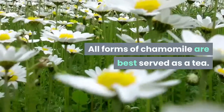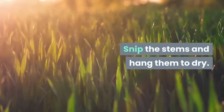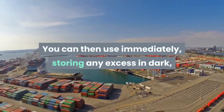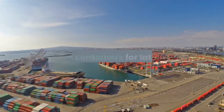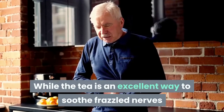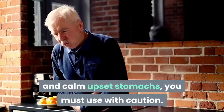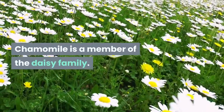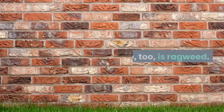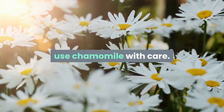All forms of chamomile are best served as a tea. Snip the stems and hang them to dry. You can then use immediately, storing any excess in dark, sealed containers for later use. While the tea is an excellent way to soothe frazzled nerves and calm upset stomachs, you must use with caution. Chamomile is a member of the daisy family, as is ragweed. Therefore, if you have any allergies to ragweed, use chamomile with care.